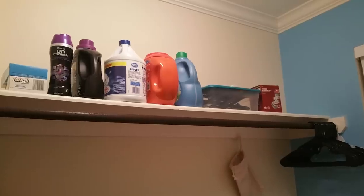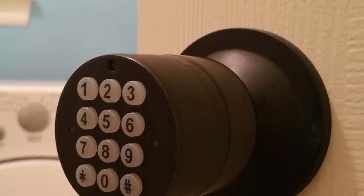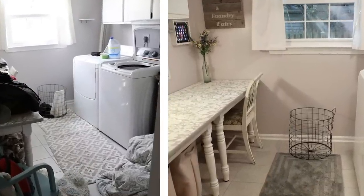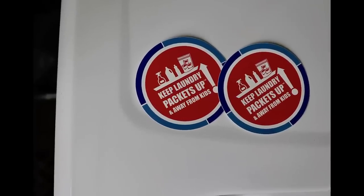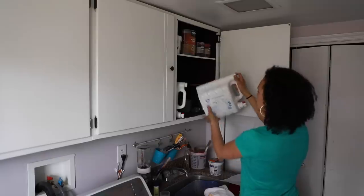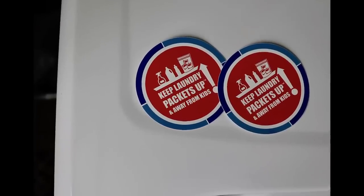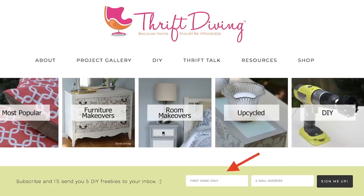Yvonne has everything up high on the shelf, and because she has a lot of people in her home she actually installed a keypad to restrict access — great idea. Remember: laundry room makeovers are not just about making things pretty, they're about making them safe. Always store laundry packets up and out of reach in their original containers, keep them in the original packaging, and always close them before and after use. You can order your own safety cling from the American Cleaning Institute — link below. Find me at Thrift Diving and I'll see you next video!